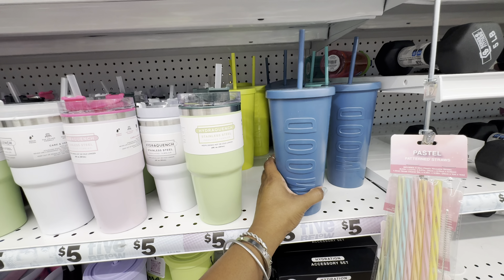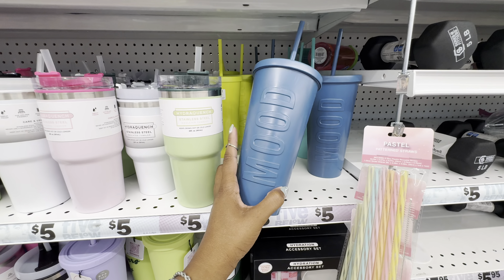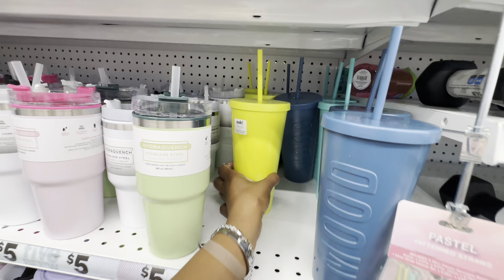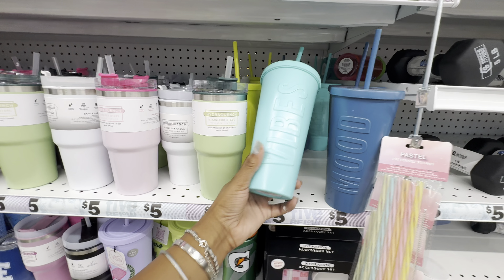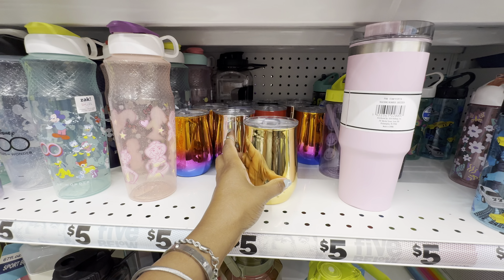Aside from the cute glass tumblers, this is my second favorite cup here at Five Below — these matte cups that have different sayings on them. They have four in total in four different colors: this blue one says 'Mood,' this bright yellow one says 'Extra,' they have a pink one, and this pretty teal says 'Vibes.'